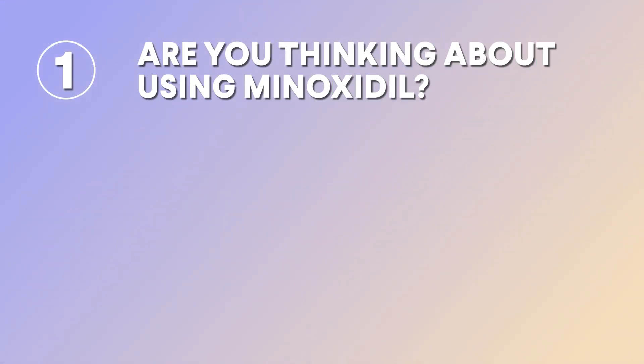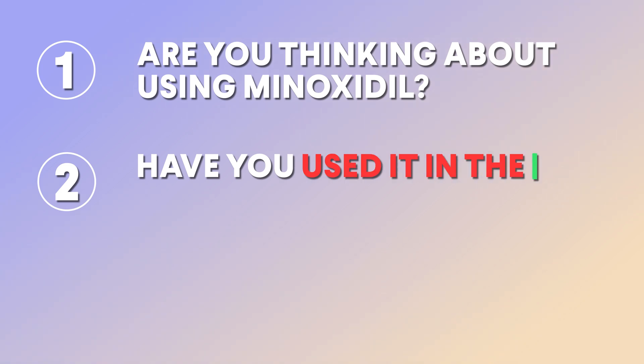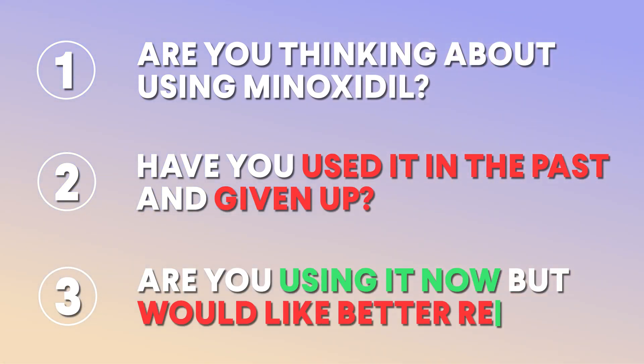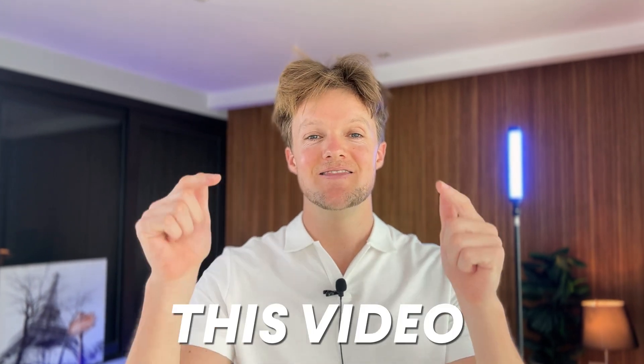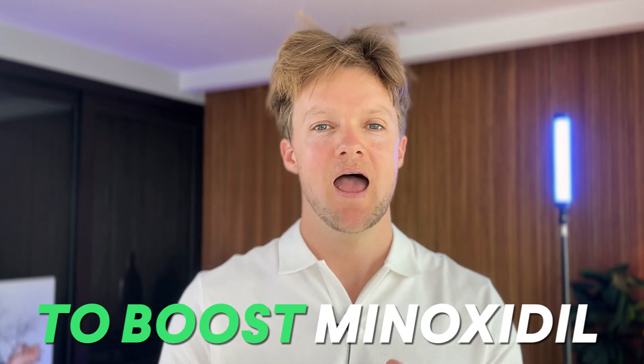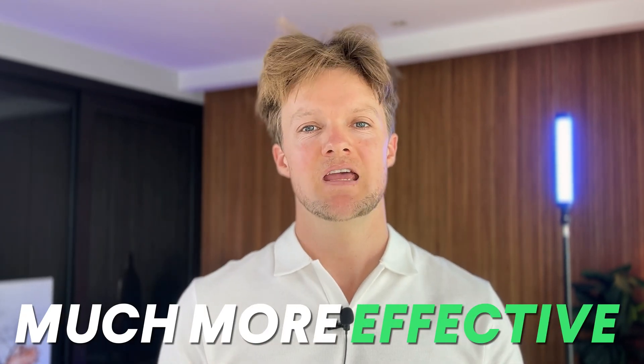So let me ask you — are you thinking about using minoxidil? Have you used it in the past and just given up? Or you're using it now but you'd like better results, more hair regrowth and faster results? Well, if you answered yes to any of those questions, then this video is for you. These are the three most powerful, proven ways to boost minoxidil and make it much more effective. I'd say you're practically wasting your time with minoxidil if you're not using at least one of these boosters.